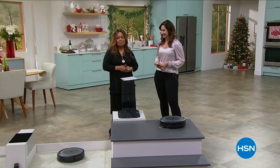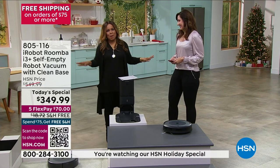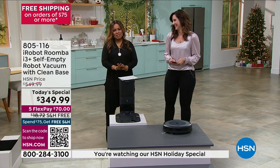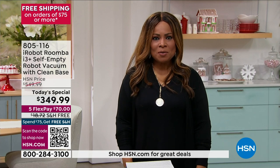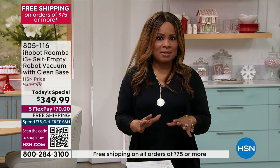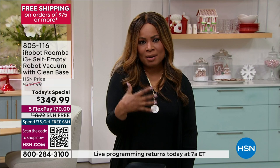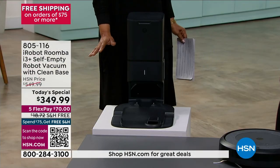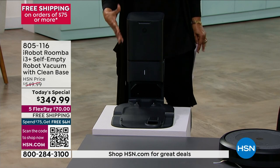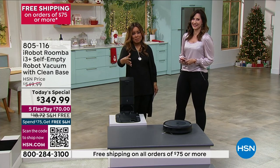We're so glad you're watching HSN. My name is Marlo Smith, I'm your host, and this beautiful lady happens to be Rebecca Wood — Rebecca is here to spoil us all. Imagine never having to vacuum your floors or your carpets ever again. We are offering you the iRobot i3 Plus, one of the most advanced Roombas on the market. This is the one that comes with a clean base where it automatically knows to recharge itself, clean its bin on its own, holds up to 60 days of dirt, debris, and pet hair, and will go and resume vacuuming.